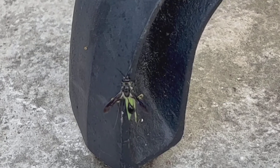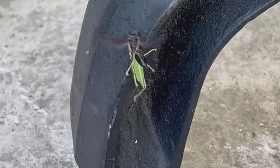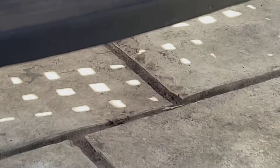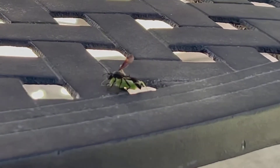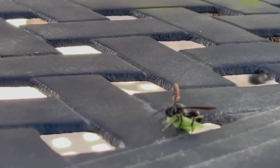These wasps build their nests in hollowed branches and often reuse the nests of other species. Then they line the inside of the nest with grass which they have carried there. They mainly prey on grasshoppers, choosing the smaller ones such as the one you see here.